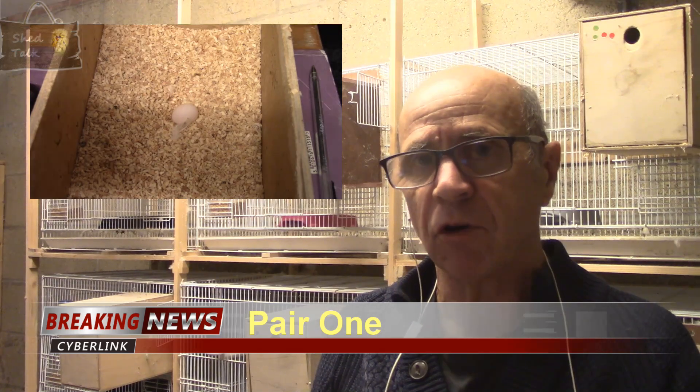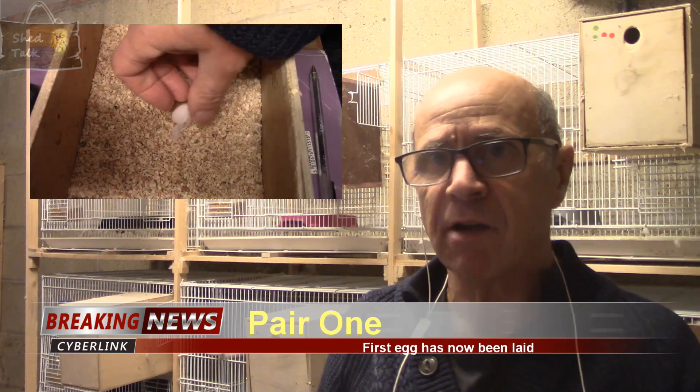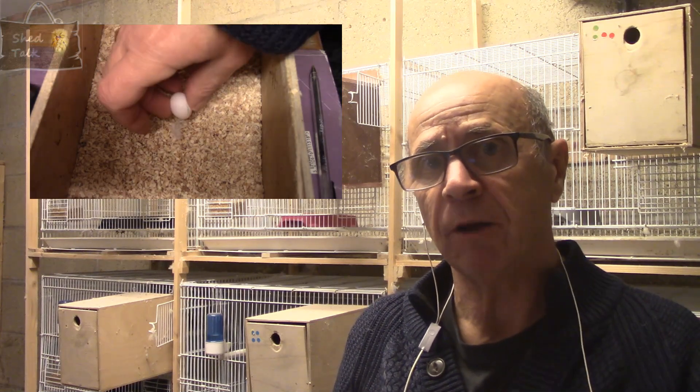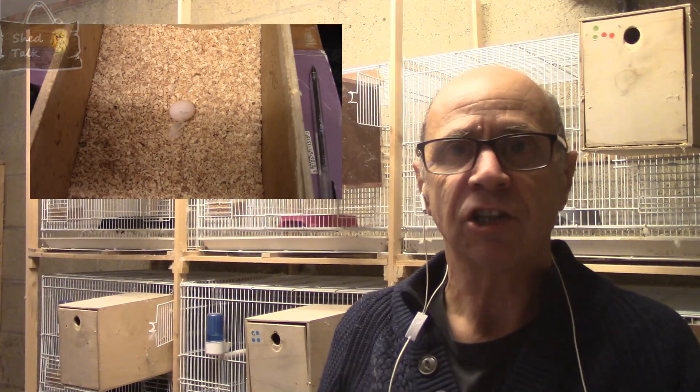The hen has been in the nest box and cleared it out. There was a little messing around in there — you may remember from the very first round she smashed a few eggs and I ended up putting a marble in there to stop her. She's now settled down again, hasn't laid, and isn't smashing eggs. She's very quiet in the nest box, so I am expecting her to start laying fairly soon. That is pair one.